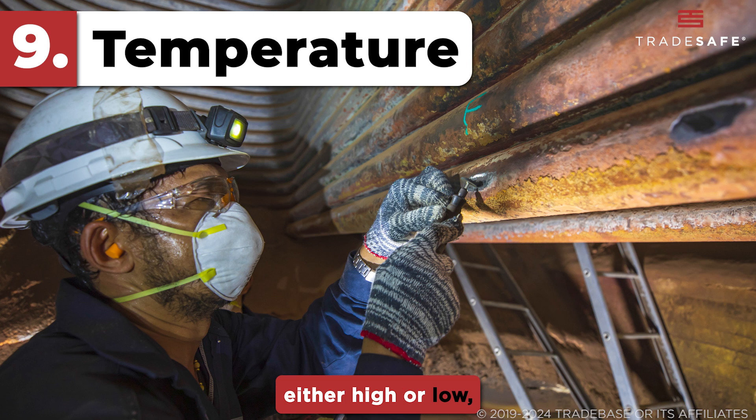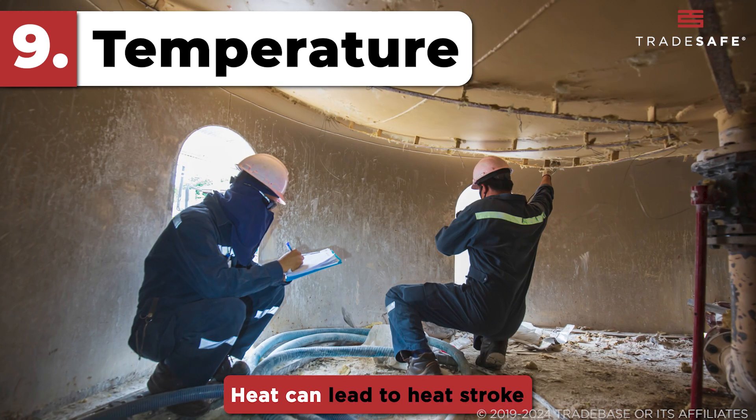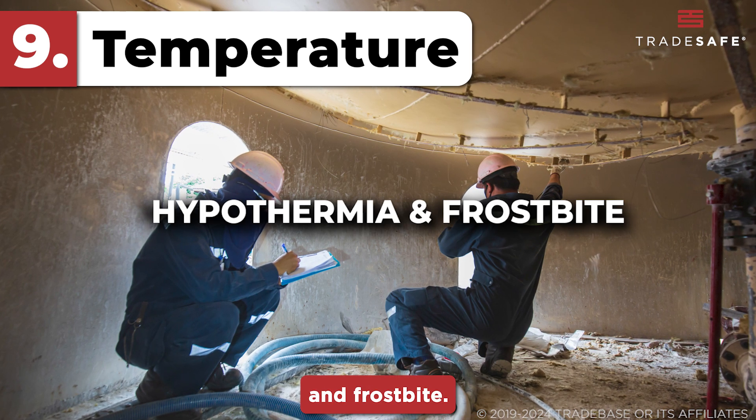Extreme temperatures, either high or low, are a common hazard in confined spaces. Heat can lead to heat stroke and dehydration, while cold conditions can cause hypothermia and frostbite.